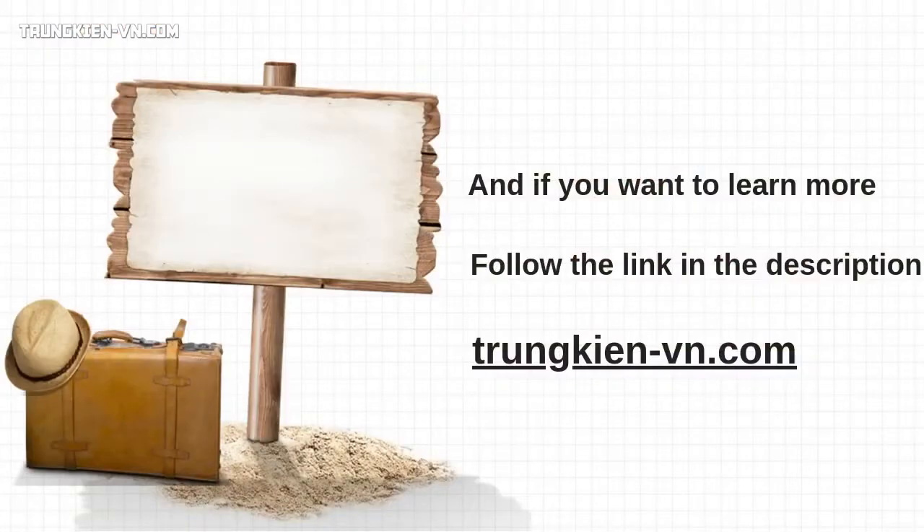And if you want to learn more, I recommend you click the link in the description to find out everything you need to know to change your body and improve your health by following our expert plan. If you like this video, please give it a thumbs up, subscribe, and share it with your friends on Facebook, Twitter and Google+. Thank you for watching and see you next time.